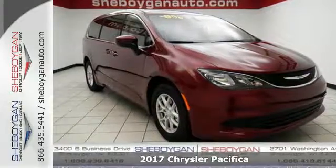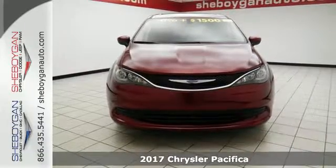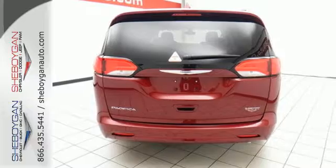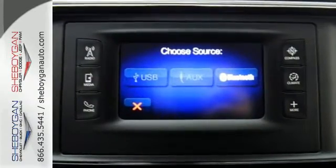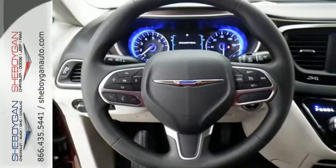It's a 2017 Chrysler Pacifica. This minivan is more flexible than the Overachiever at Yoga Class. It offers sliding side doors, 2nd row in-floor storage bins, 2nd row and 3rd row stow and go seats and driver seat stow and assist, giving you the space you need when you need it.